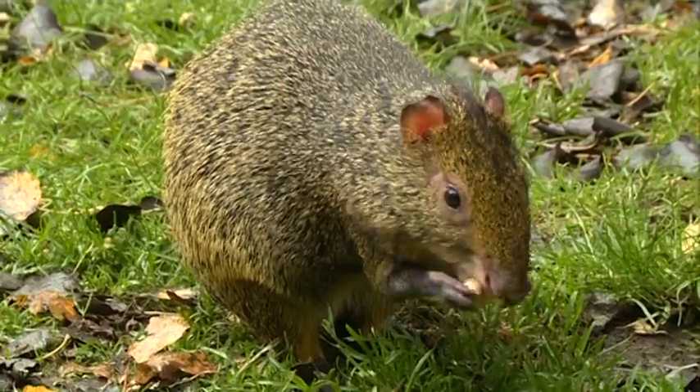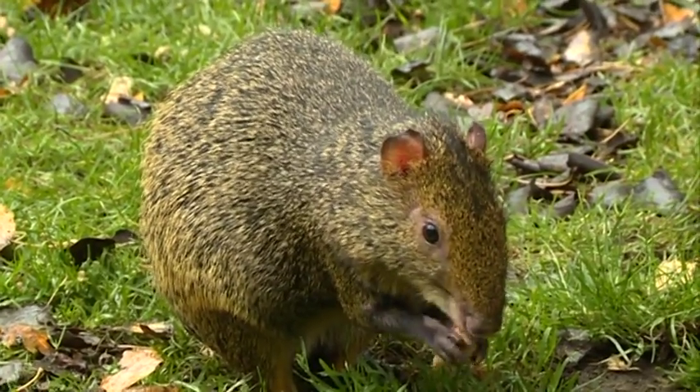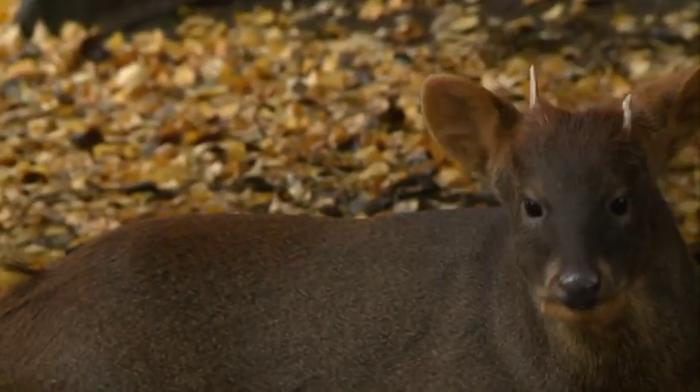We've got a mixed exhibit here, a South American exhibit. The small rodents are called agoutis — they're a small guinea pig type animal from South America — and they're in with a single male poodoo, which is the smallest deer in South America.